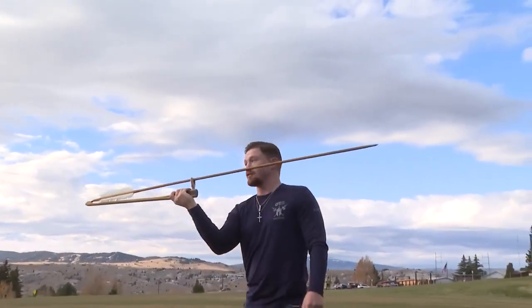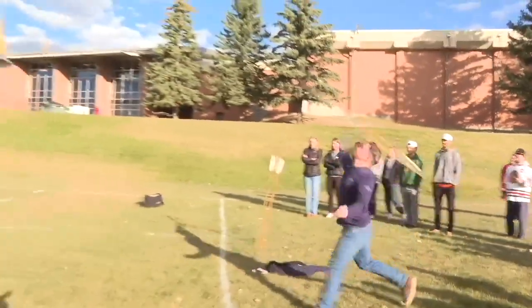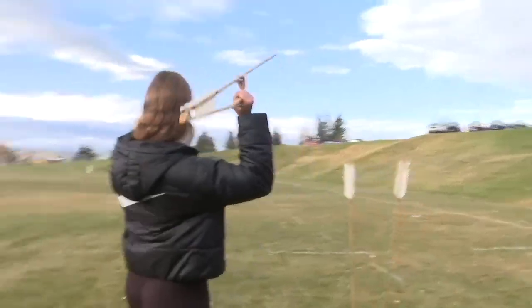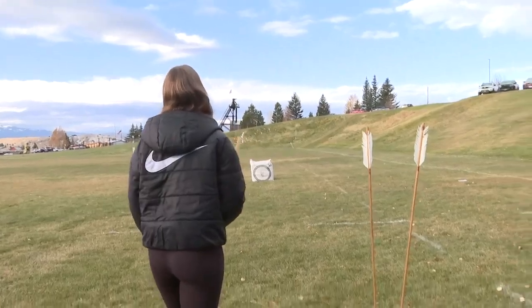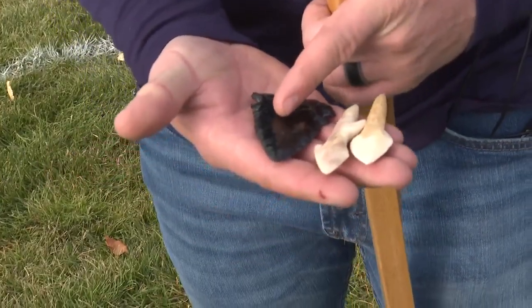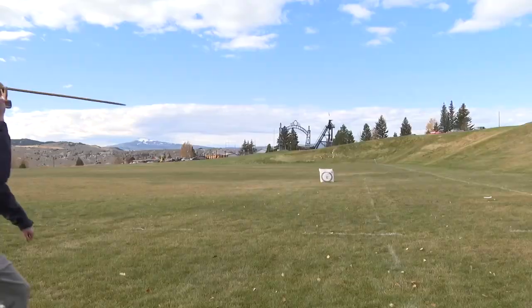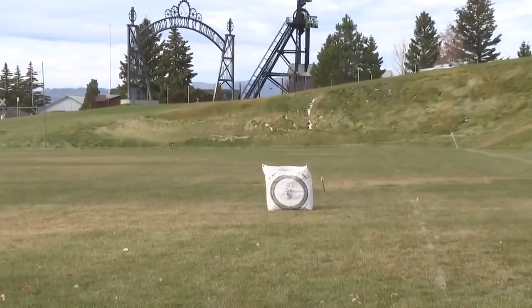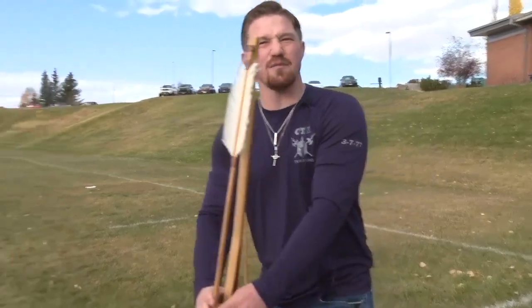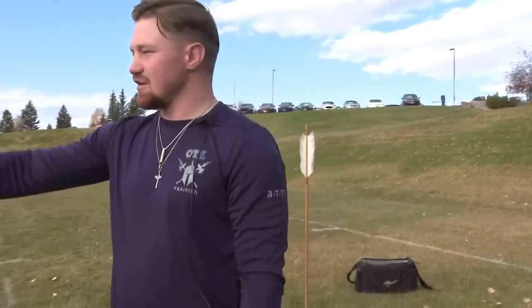Matt Ashcroft hosted the workshop. He's been using the atlatl since he was a child. He said it's one of the earliest innovations that prehistoric man developed to make them better defenders and hunters — potentially the tool that set us apart from Neanderthals. It gave us an advantage over them; the hunters weren't getting killed all the time. We could defend against Neanderthals or other predators from a much farther distance.